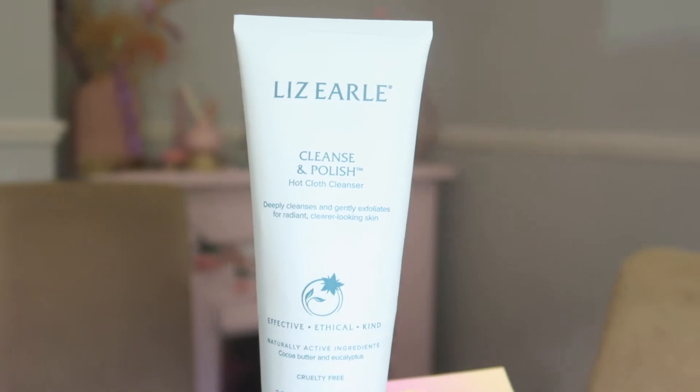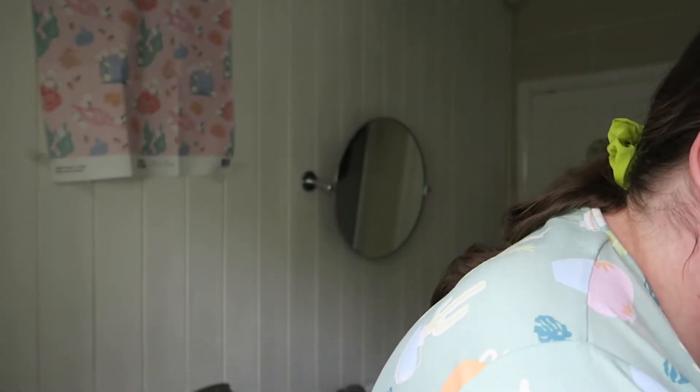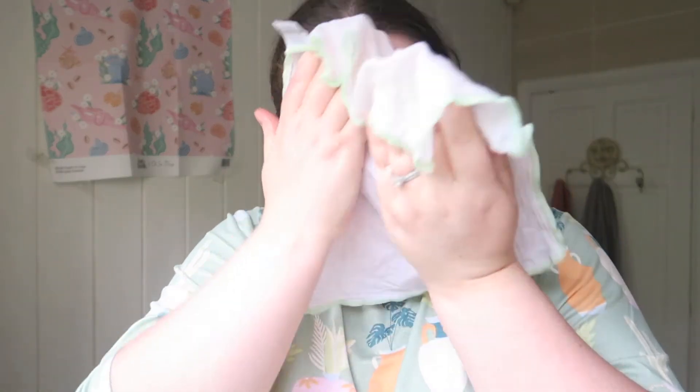The cleanser I use is the Liz Earle Cleanse and Polish Hot Cloth Cleanser. You put it onto dry skin, then run the cloth under hot water and wipe it off. I now have about six cloths so I just need to buy new cleanser when I run out. I finish with a splash of cold water. I immediately saw a change in my skin when I started using this, and I immediately see a change for the worse when I stop using it — I love it, highly recommend it.